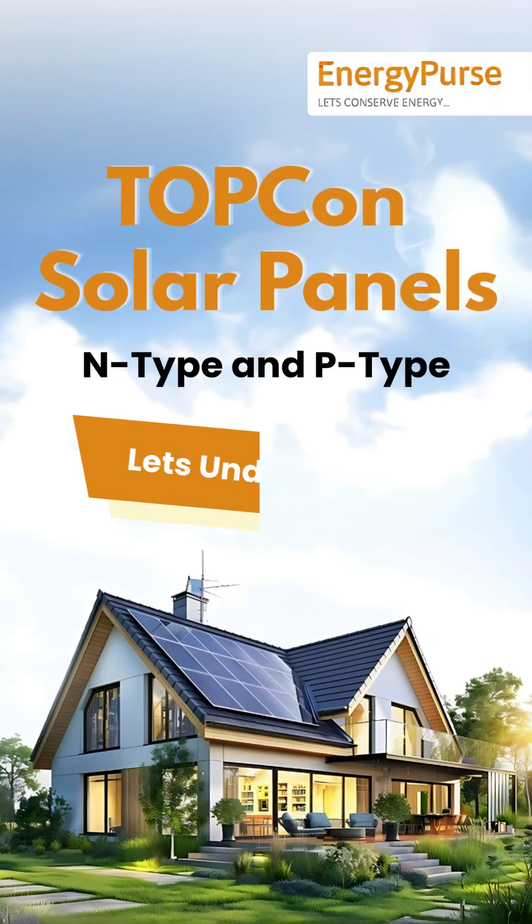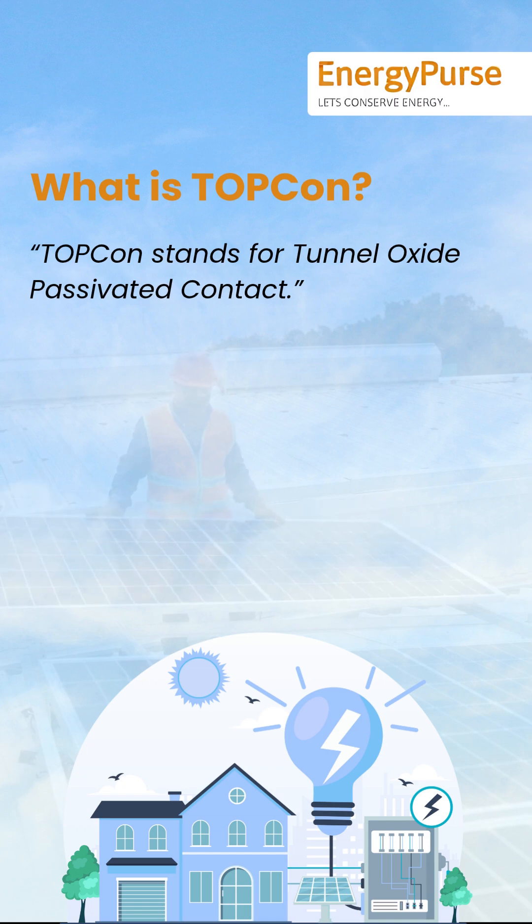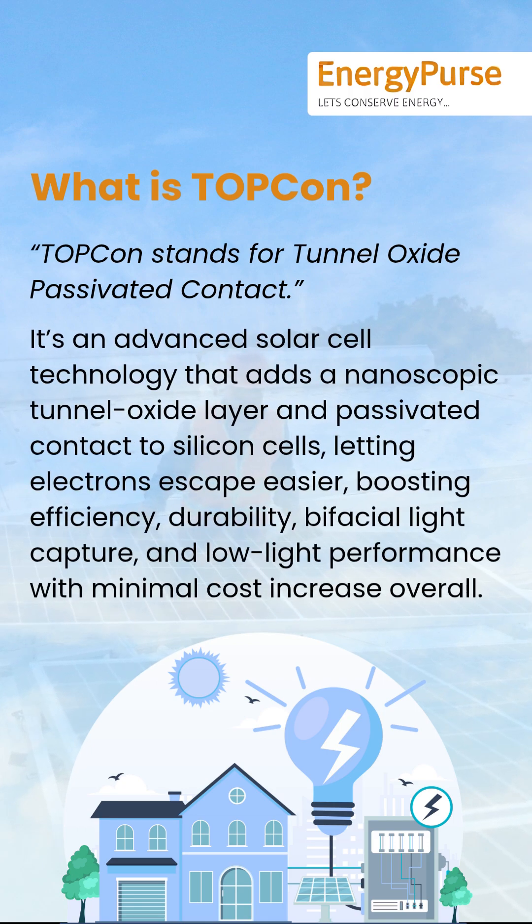TOPCon Solar Panels: N-Type and P-Type. TOPCon stands for Tunnel Oxide Passivated Contact. It's an advanced solar cell technology that adds a nanoscopic tunnel oxide layer and passivated contact to silicon cells, letting electrons escape easier, boosting efficiency, durability, bifacial light capture, and low light performance with minimal cost increase overall.